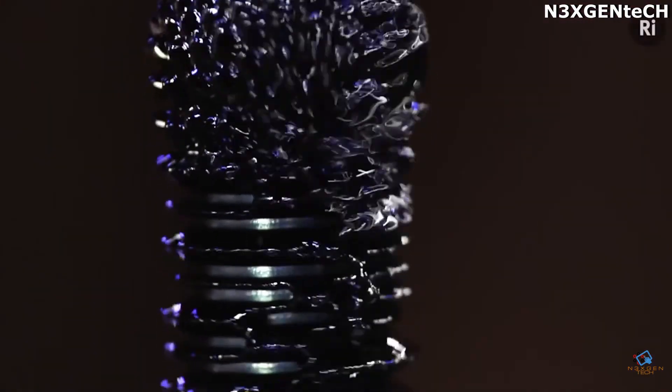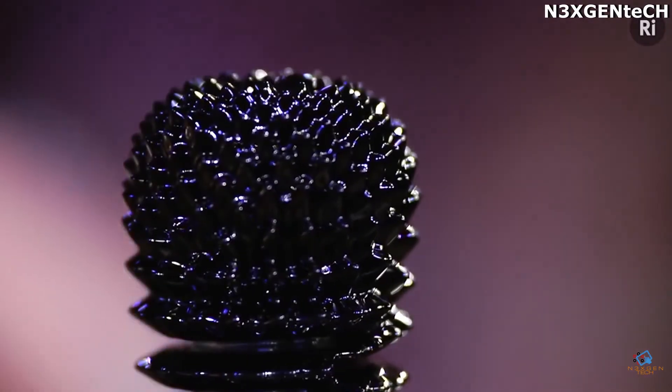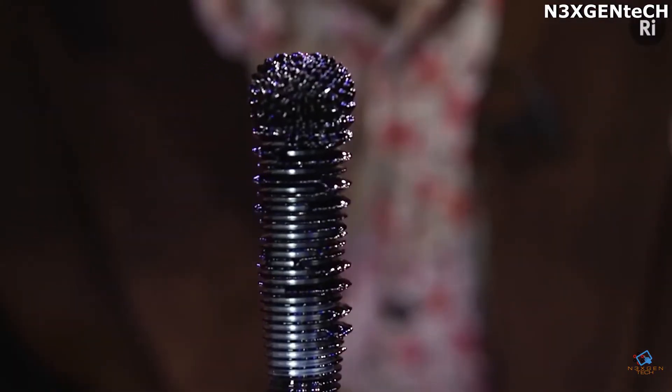The more powerful the magnets, the more interesting the figure will be. This strange substance can be acquired on the internet, but be careful because it can stain things easily.